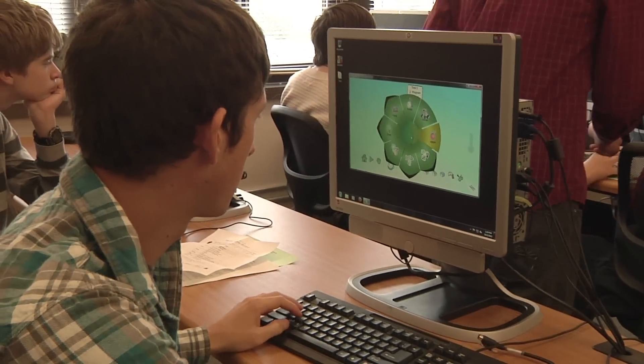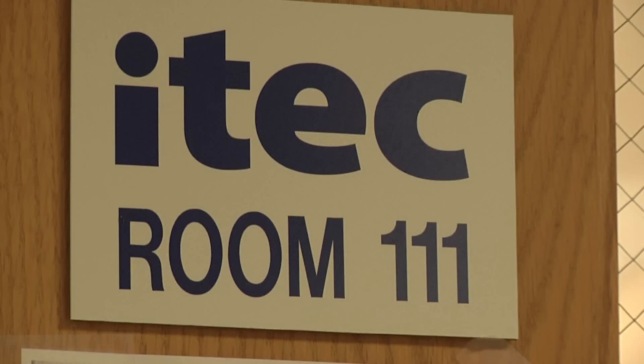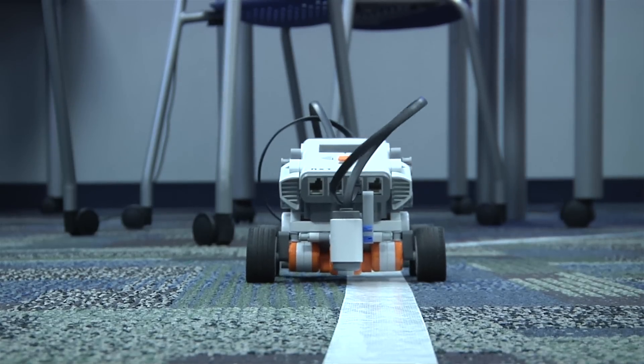Hands-on engagement is really important because the kids need to have the content pop out at them sometimes, and books and tests and quizzes don't always offer that. So we kind of take care of the rest to make sure that the kids remember that school is fun.